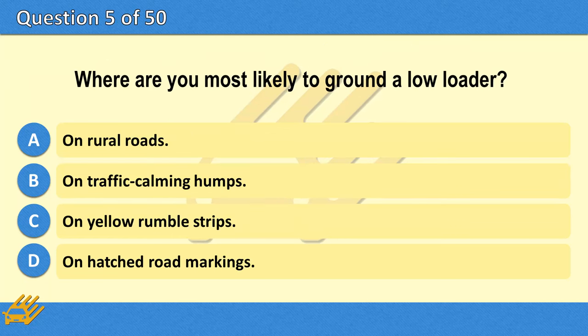Where are you most likely to ground a low loader? A. On rural roads. B. On traffic calming humps. C. On yellow rumble strips. D. On hatched road markings.